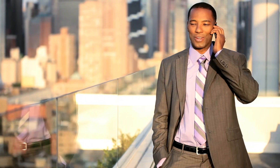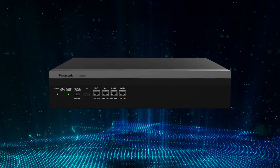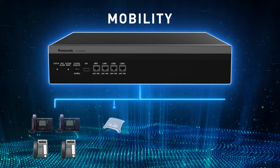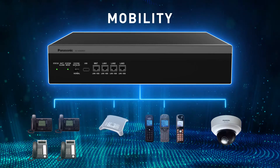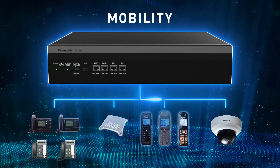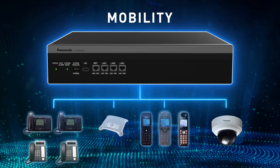We know today's workforce is mobile and expects to be connected everywhere. The KX NSX 2000 supports SIP and IP phones, DECT portables, and IP communication cameras. By connecting a mobile phone as an office extension, users can easily switch between desk phones and portable devices.